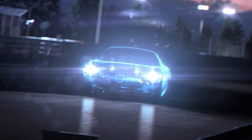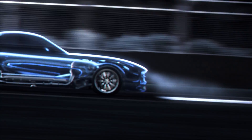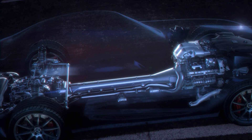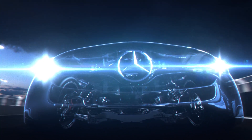The optional AMG Dynamics Plus package provides dynamic engine mounts for an even more sporty driving experience. The front mid-engine layout and the 7-speed double-clutch transmission in transaxle arrangement allow excellent longitudinal and lateral dynamics.